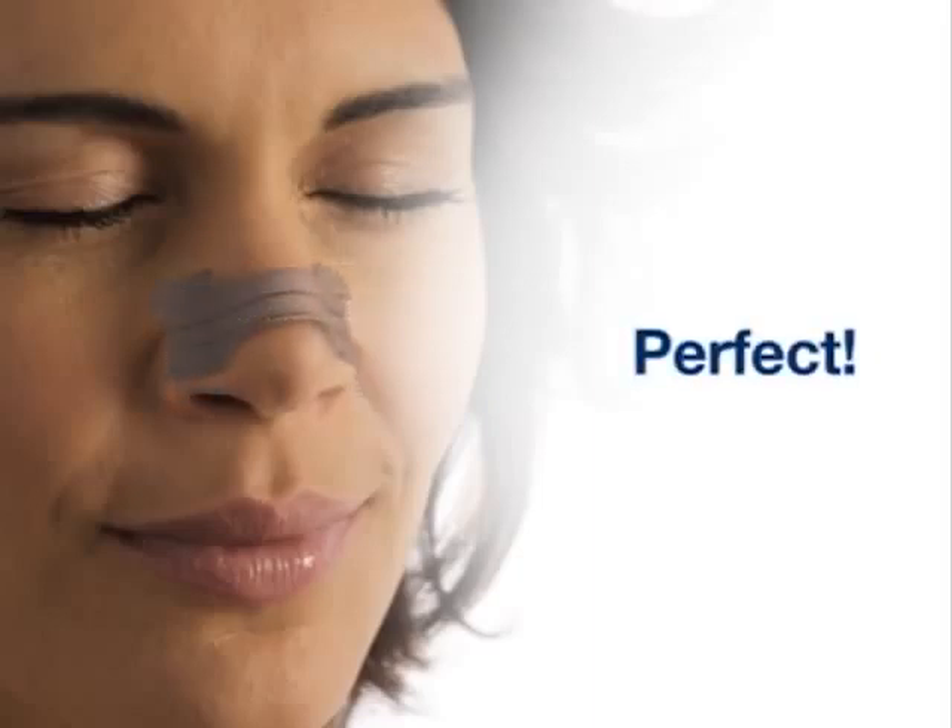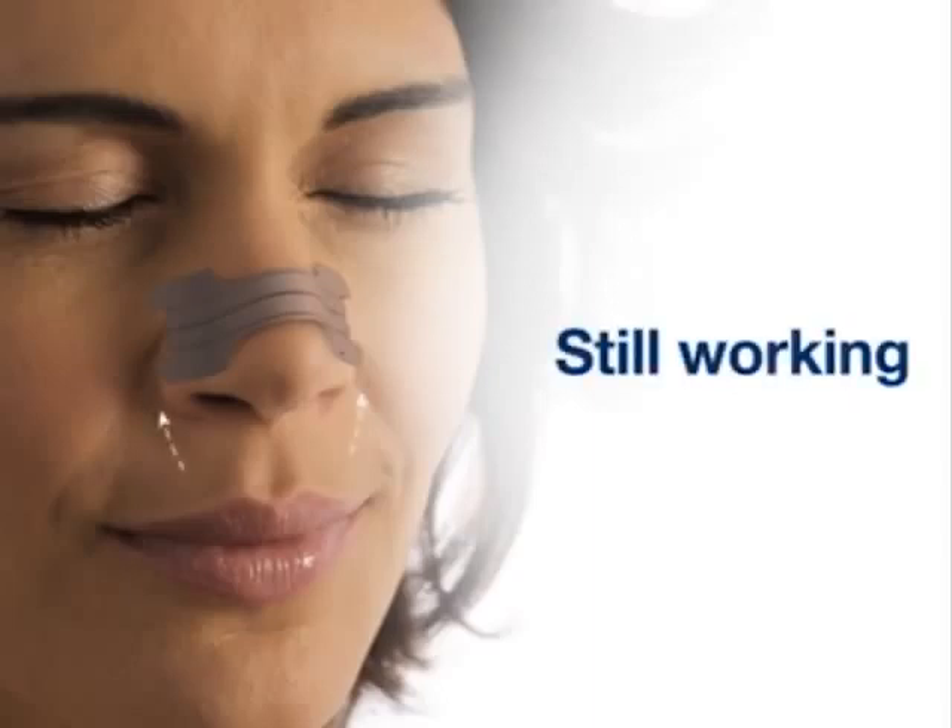As you can see, the strip should sit on the low middle area of your nose. Overnight, it's normal to see some slight lifting on the edges of the strip.